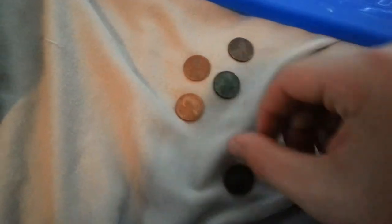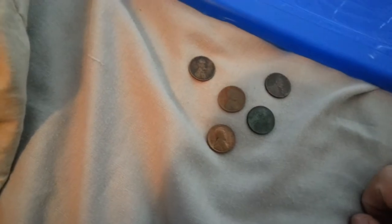These five right here, a couple of my better ones. I don't think you can read the dates. That's a 1909, a 1911D, a 1916S, a 1914, and a 1918S.